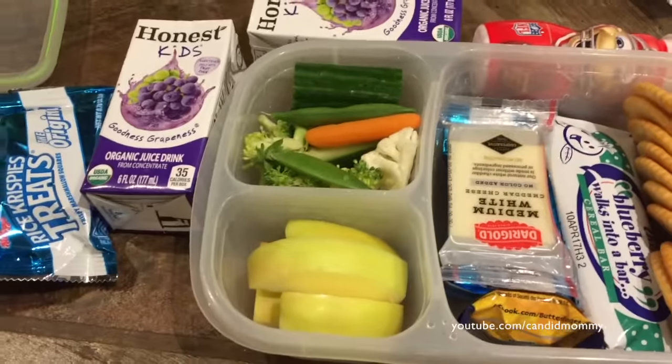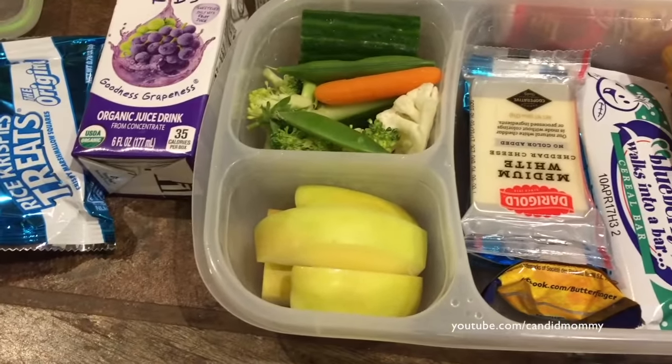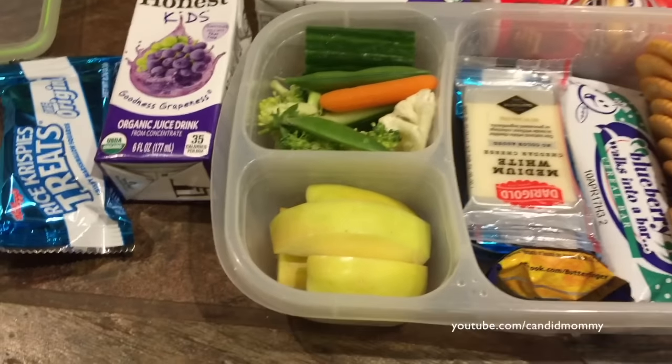Anyways, that's it for the week. I would show you guys what he ate or didn't eat, but Deacon, where's your lunchbox? Yep, that's the problem. All right, bye guys.